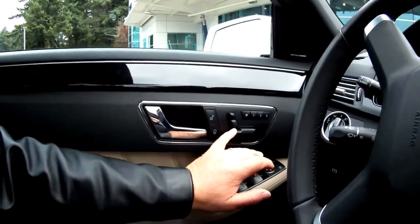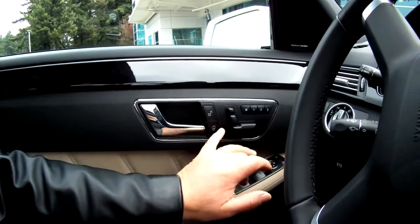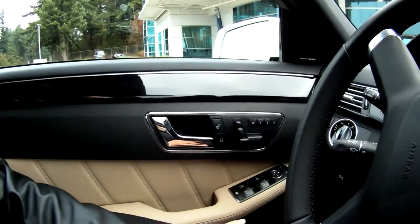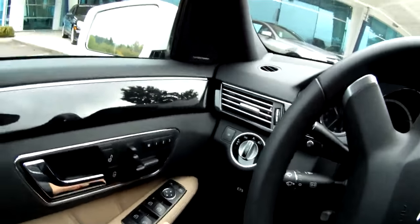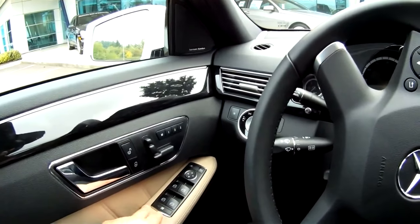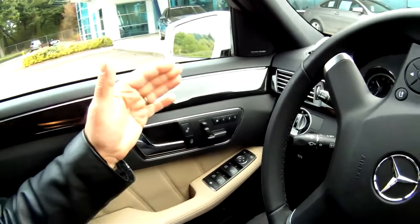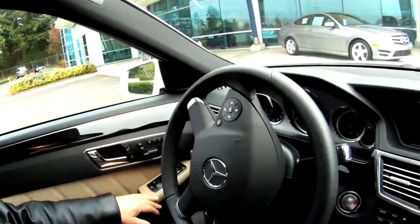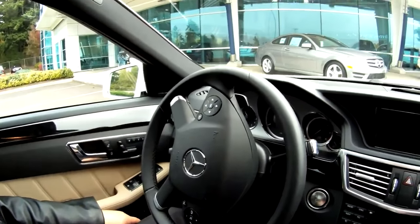That's seat control, that's locking and unlocking the door, that's mirrors, side windows open and closed. So it's everything over here. It's real comfortable.